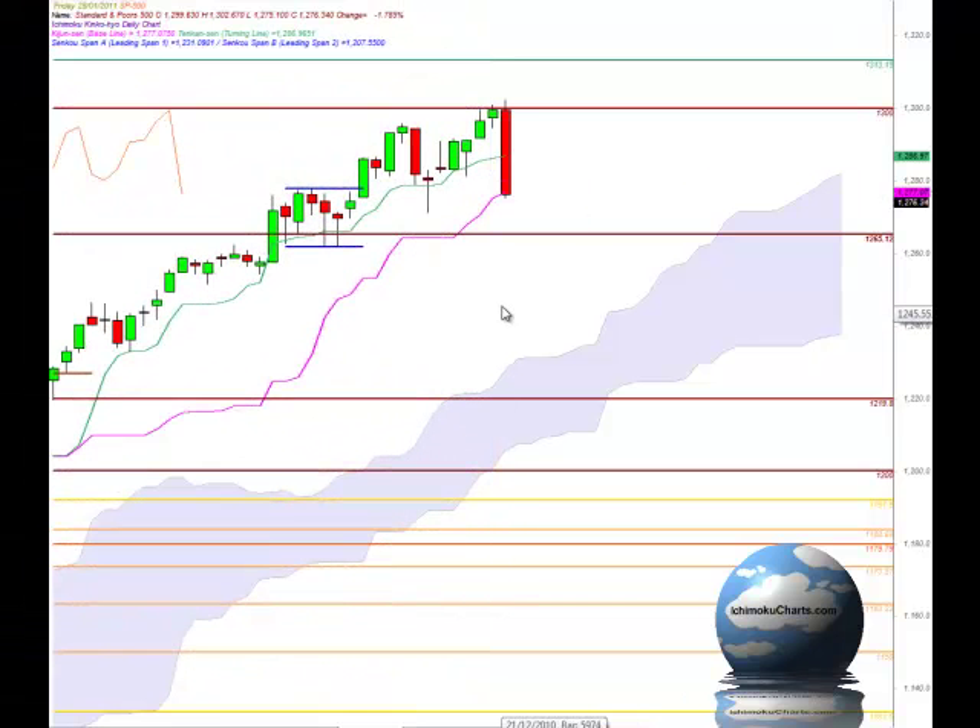Hello everyone, welcome to the IchimokuCharts.com daily analysis for the S&P 500 for Friday, January the 28th, 2011.